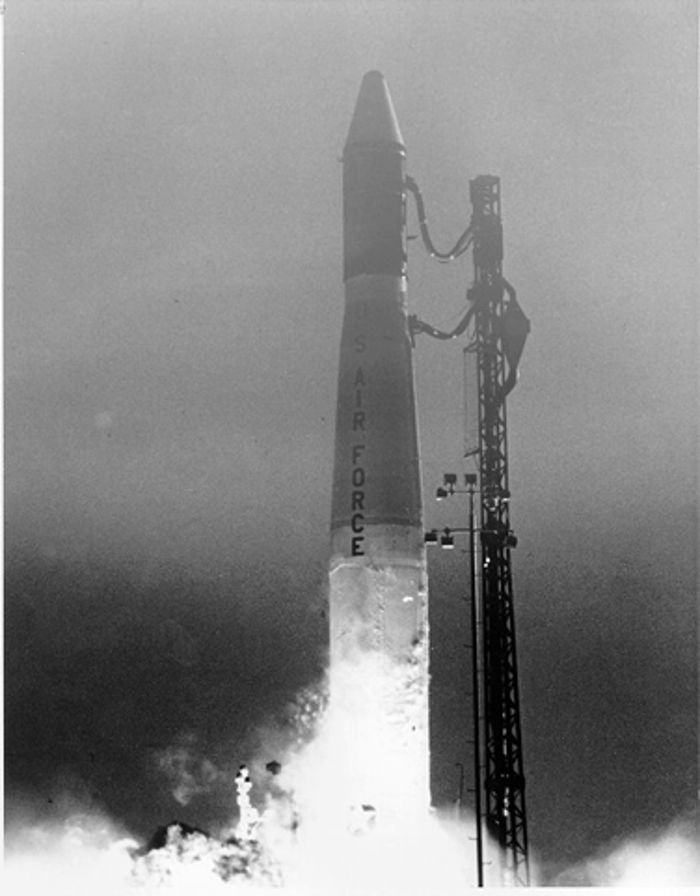Telemetry from the DMSP satellite indicated that it was operating properly. SECO took place on time, as did the second stage burn. Third stage burn began, and then after about four seconds, all telemetry abruptly ceased.